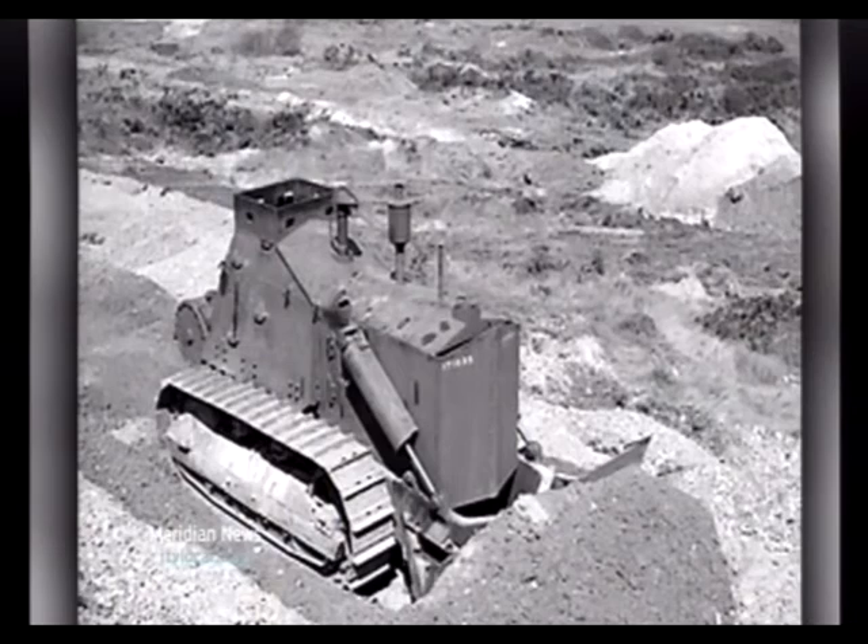Two bulldozers have also been discovered at the site. This is our third dive now, and each time we're finding something new — a propeller today, several items yesterday, lots of ammunition.